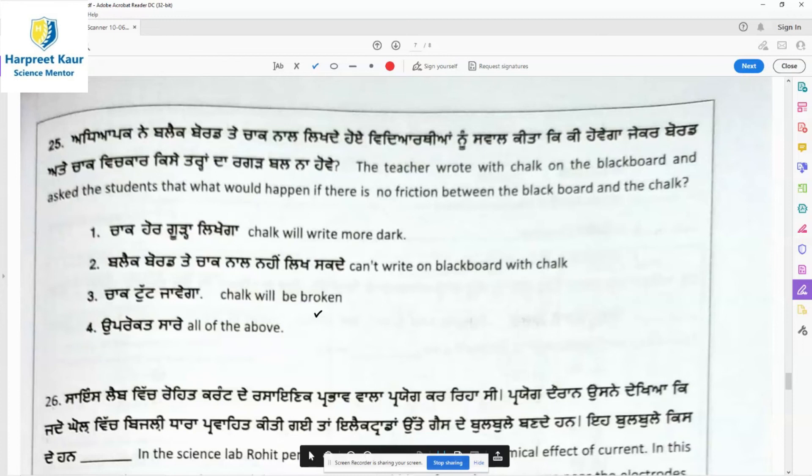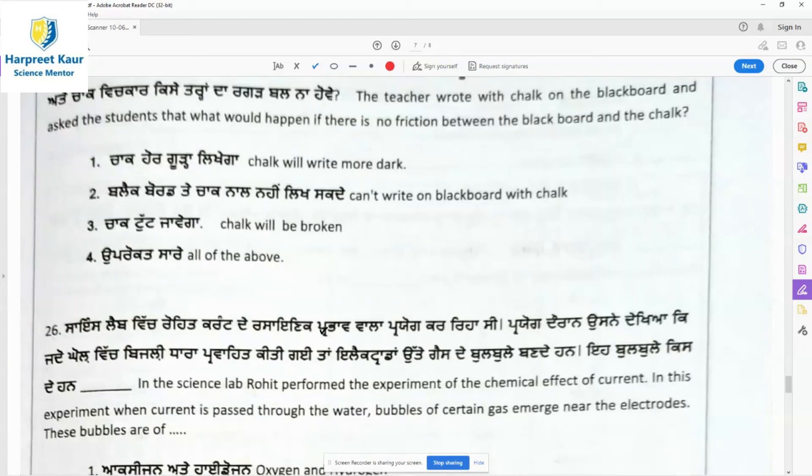Question 25: The teacher wrote with chalk on the blackboard and asked students what would happen if there is no friction between the blackboard and the chalk. We cannot write on the blackboard if there is no friction. We can write only because friction is present. Option 2 — can't write on the blackboard with chalk — is the right answer.